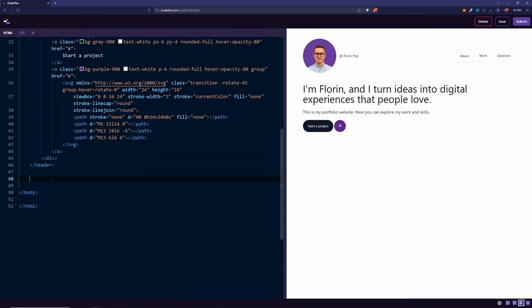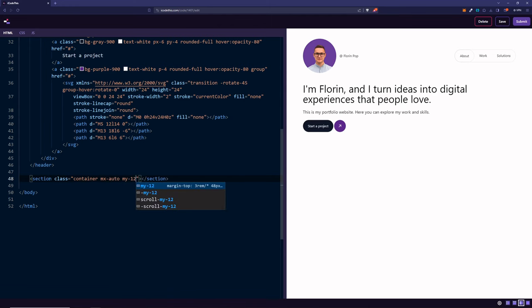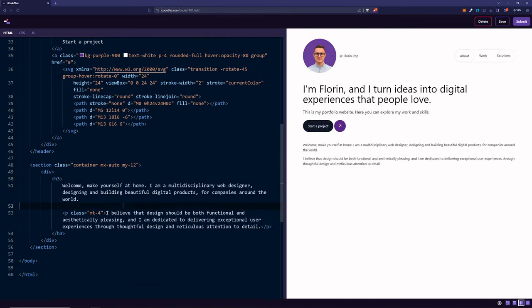The next section will be fun because we have a block of text that we want pushed to the right side. We'll have a fixed width and push it to the right the same way we pushed the nav. Let's create a section with classes container, mx-auto, and my-12. Inside we'll have a div wrapper for our text with an h3 containing the text — I also added a paragraph inside with a margin-top of 4 for a gap between the two.